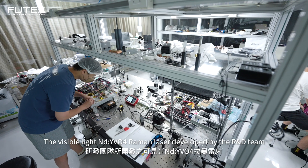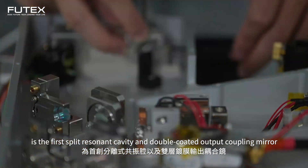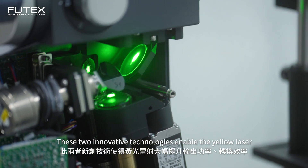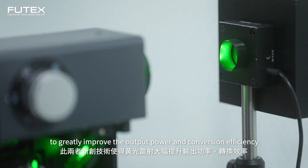The visible light ND-YV04 laser developed by the R&D team features the first split resonant cavity and double-coated output coupling mirror. These two innovative technologies enable the yellow laser to greatly improve the output power and conversion efficiency.